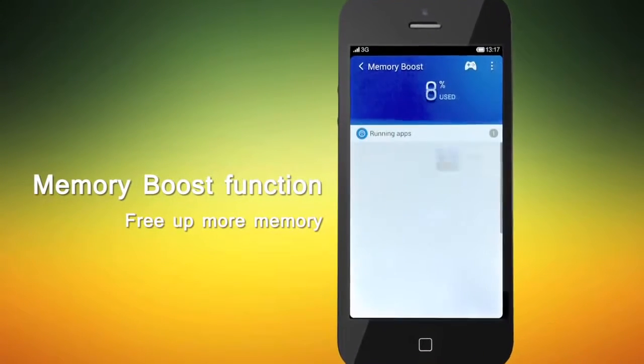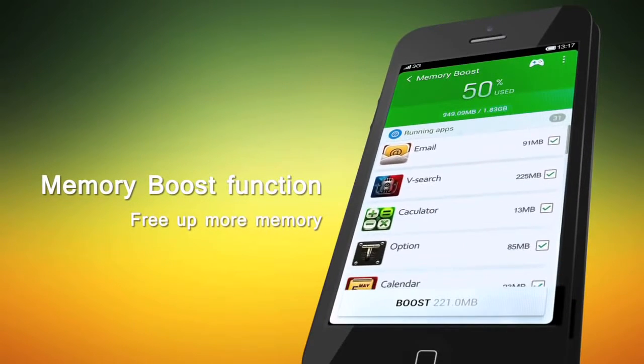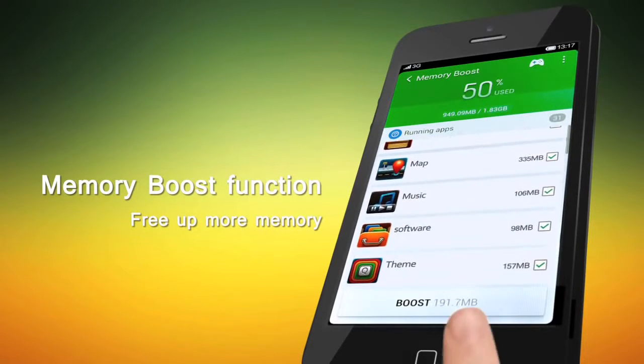Secondly, the Memory Boost function gives you a clear picture of which apps are actually running on your phone and allows you to terminate them by one tap to free up more memory.